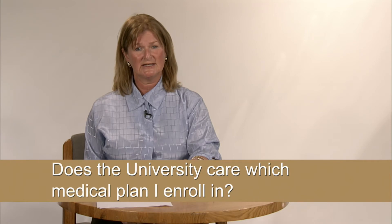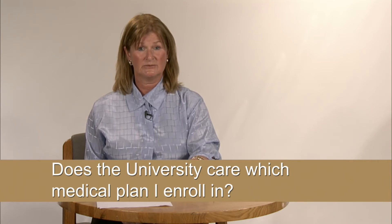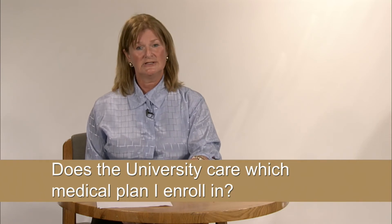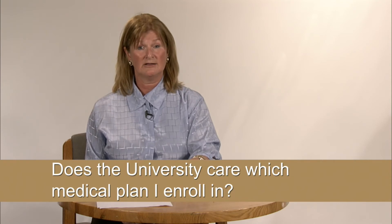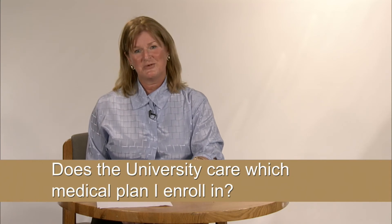The University contributes equally towards each plan, and it does not matter to us which plan you choose. In fact, new this year, you can see the University's contributions to each medical plan on the Benefits Enrollment website. You'll see our contributions to each plan are equal.